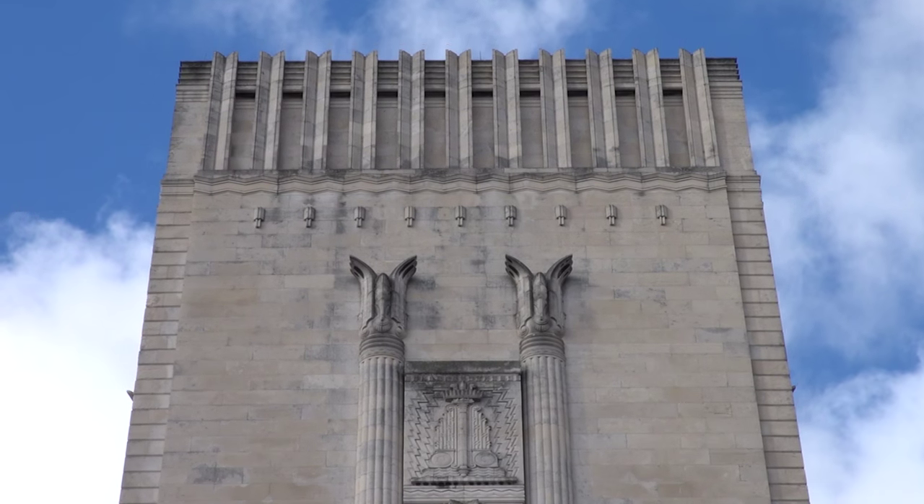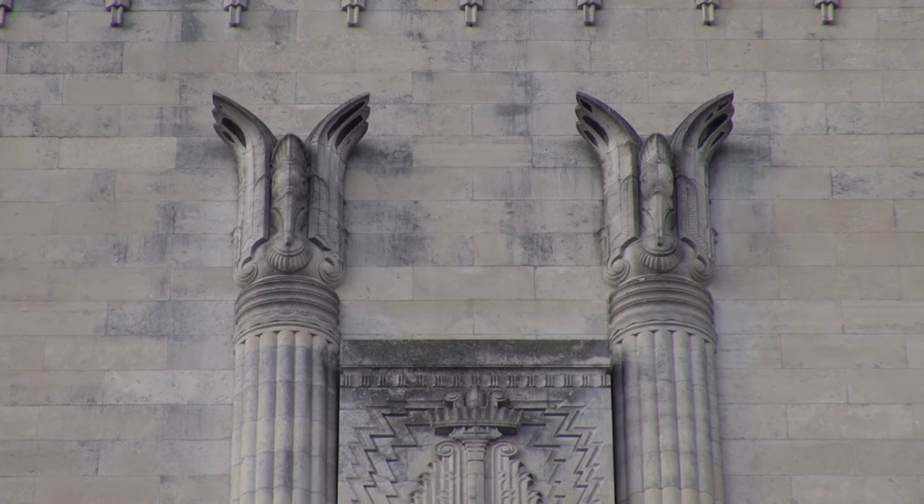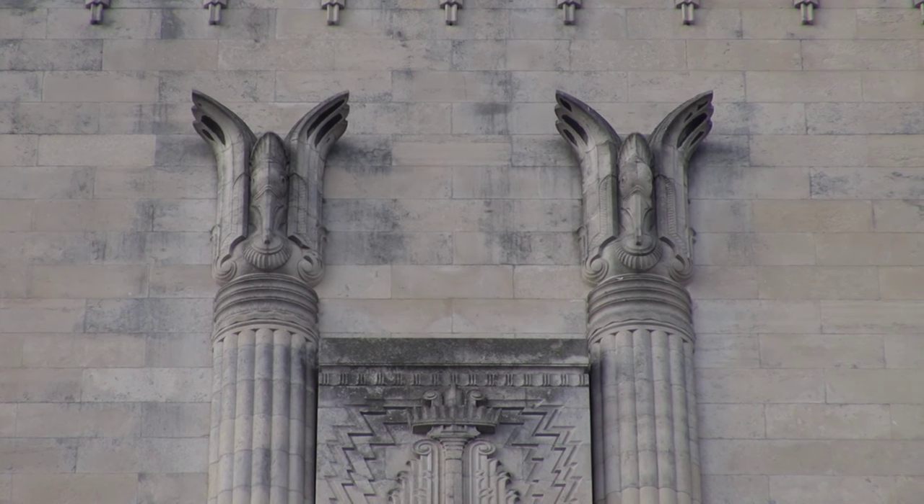In the middle, you have a relief that represents ventilation — it's got lots of little zigzag lines. And on either side of that, you have beautiful, slender, slim-lined, fluted columns. On the top of the columns, which has a lovely Liverpool touch, are the liver birds, as if they're just coming down to roost on top of those columns.